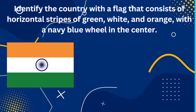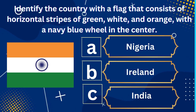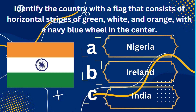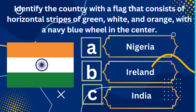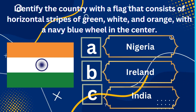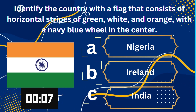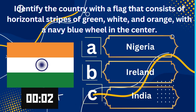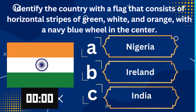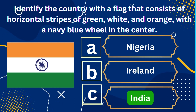Identify the country with a flag that consists of horizontal stripes of green, white, and orange, with a navy blue wheel in the center. A. Nigeria, B. Ireland, C. India. Yes, you guessed it right — India is the right answer.